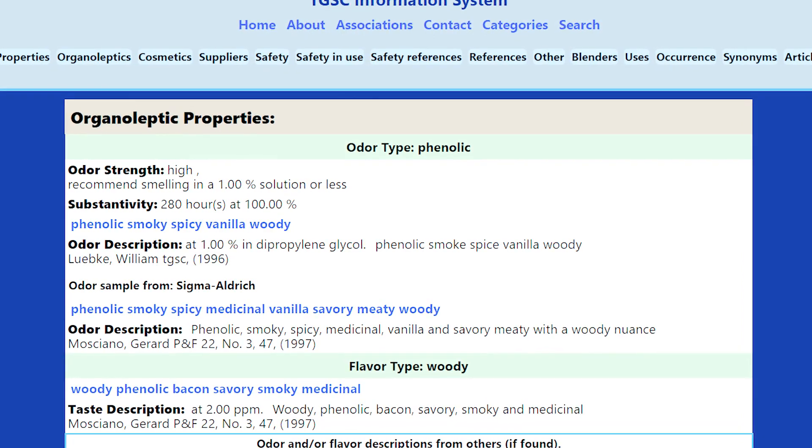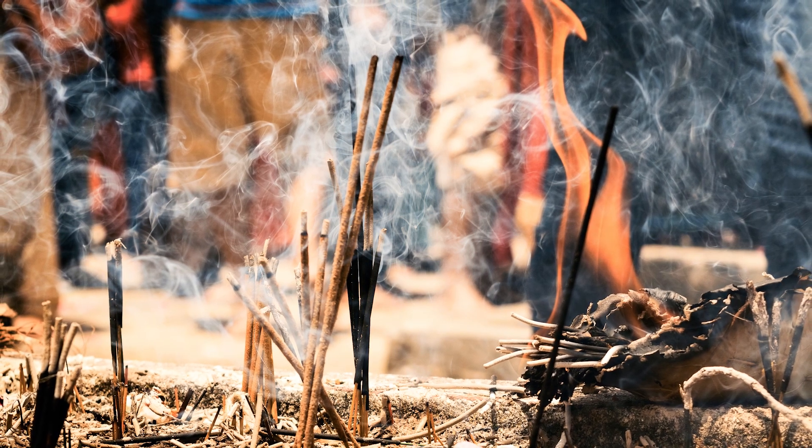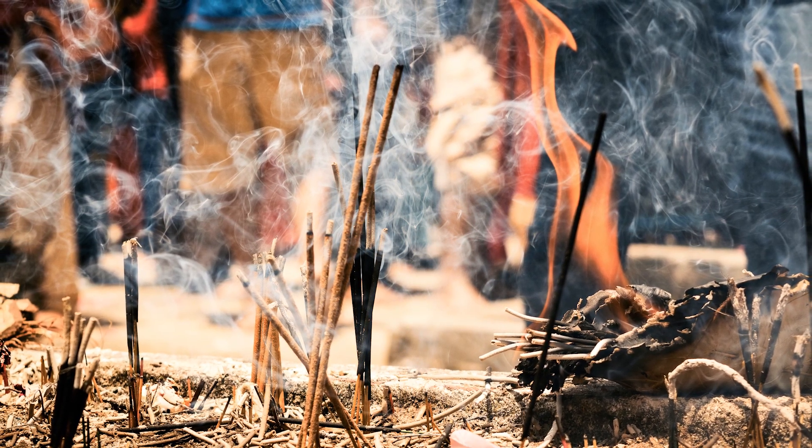Guayacol is a fantastic smoky note — definitely the best smoky note I've come across. It's much better than using something like cade oil or birch tar, in my opinion, because it's just much more perfume friendly. Cade oil just smells a little bit too much like tar, and that's not the smoky factor you're trying to get into a perfume. If you're trying to make an incense perfume, you want the smell of burning, the smell of embers from a fire — you don't really want to smell tar. Guayacol is a really good compromise because you have aspects of cade oil, but also alongside something like guayac wood, which is more of a smoky bacon, smoked foods type of vibe.